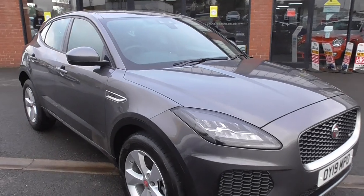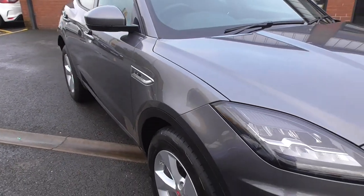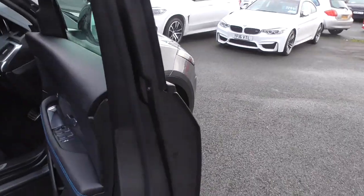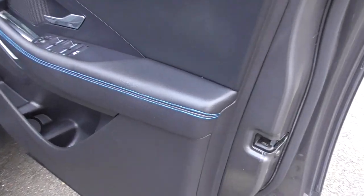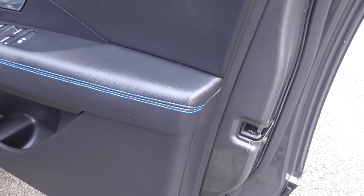The paintwork and condition is nearly as new really. Obviously everybody knows the issues we're having currently with semiconductors and Jaguar and Land Rover reducing production of a lot of their vehicles. This car is ready to click and collect — if you wish to put a reservation deposit online, we can get the car ready for you and you can drive away the same day.